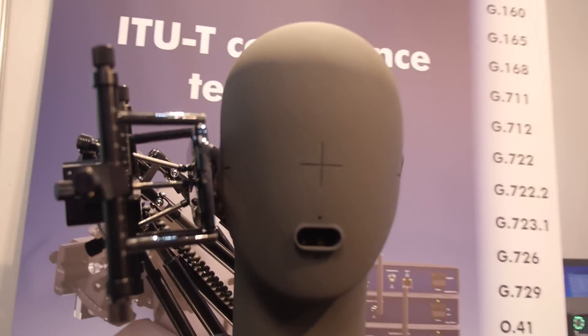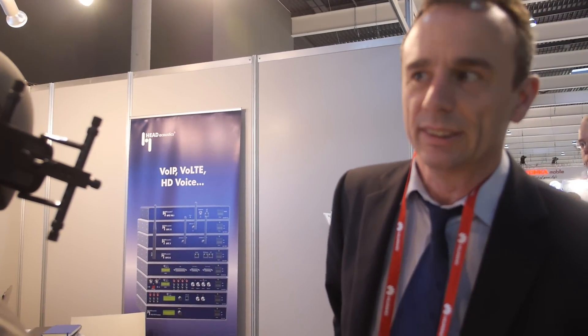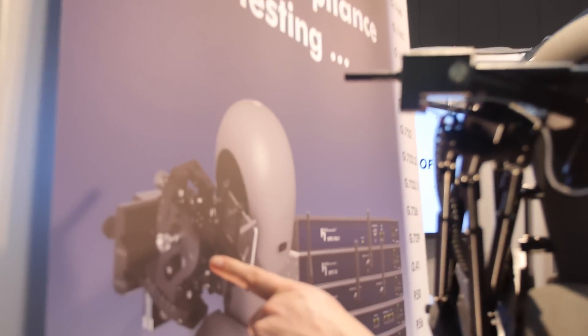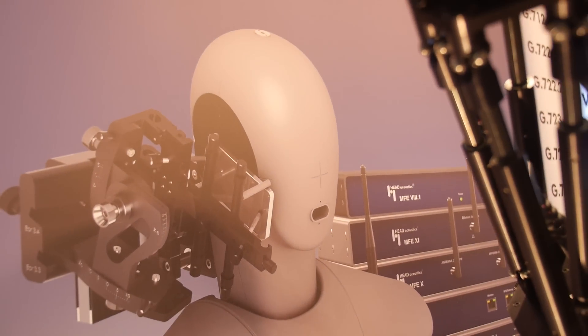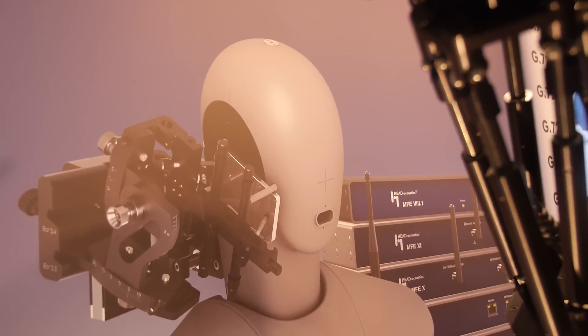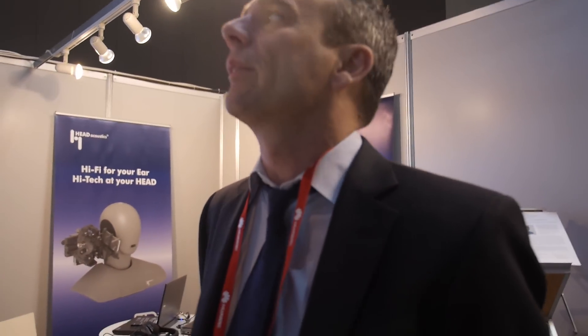So is this being used by all the companies? This is already the automatic version here — it's a prototype. But the original version which you see here is used by many companies in the world, by all the big companies. Is it only for design or for testing samples? This is mainly for ITU-T compliance testing and for research.